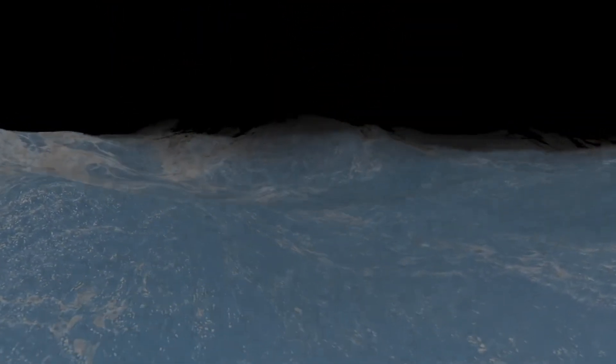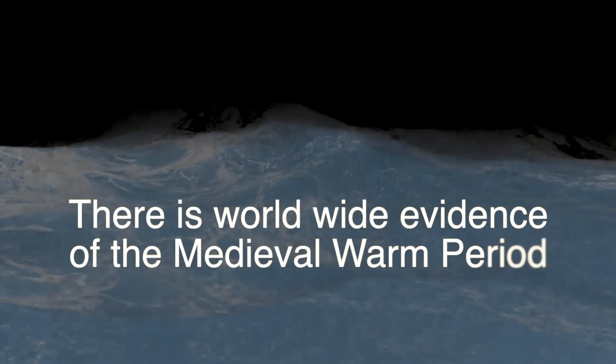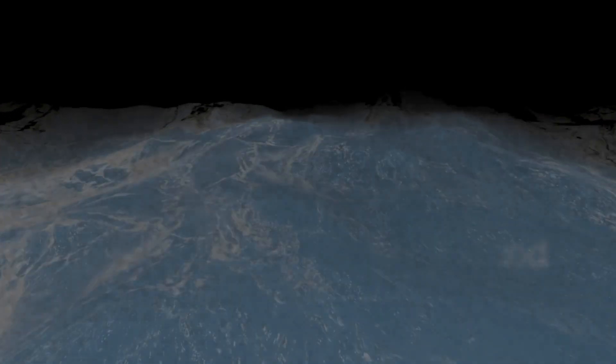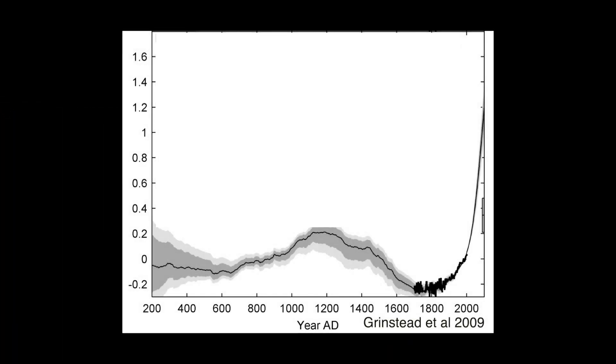So it isn't just in one location that we have evidence of a totally different climate. And in any event, sea levels are worldwide. This graph of sea levels was created by Grinstead in 2009. The grey area indicates the accuracy of the estimates — as you go further back, like to the year 200, it's fairly wide.